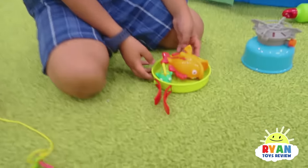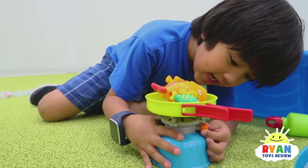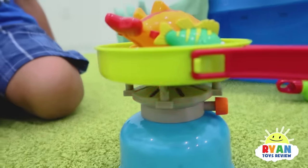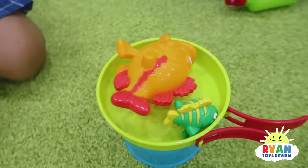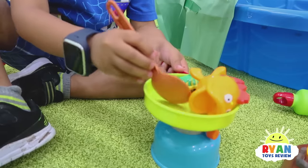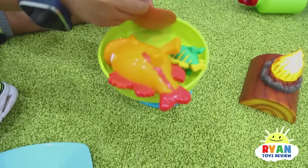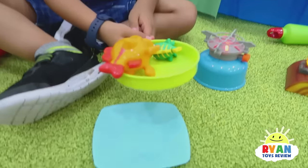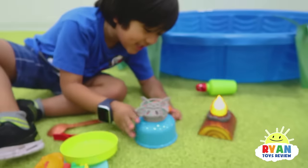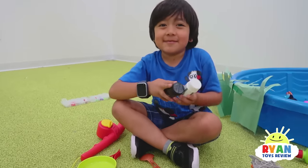Let's cook some fish! Ooh, look at the fire! Yummy, delicious fish! They cannot eat the worms anymore! Yummy, I think it's good! Now I better turn this off before I get another fire! Let's put in some salt and pepper! Put them in together!